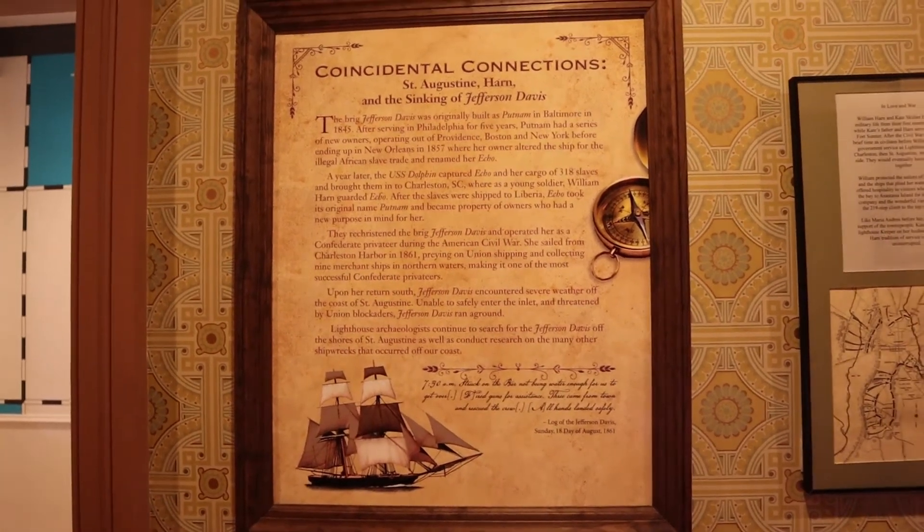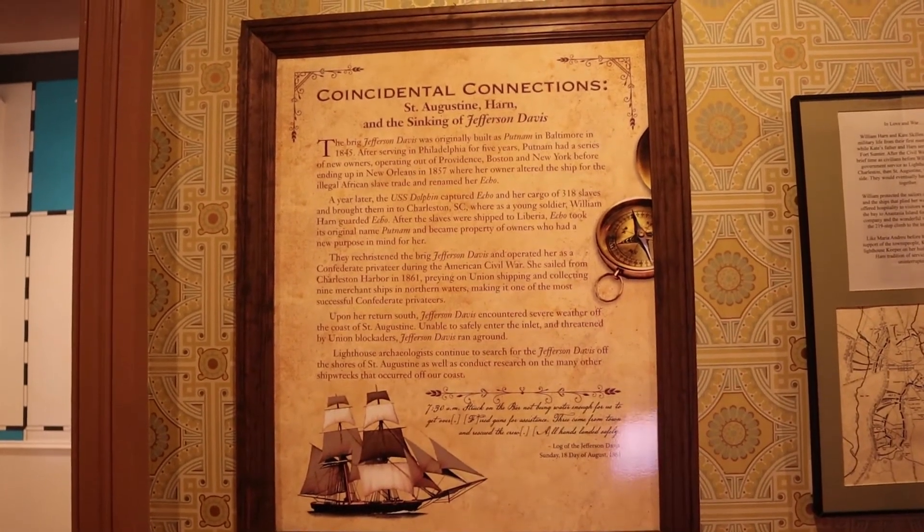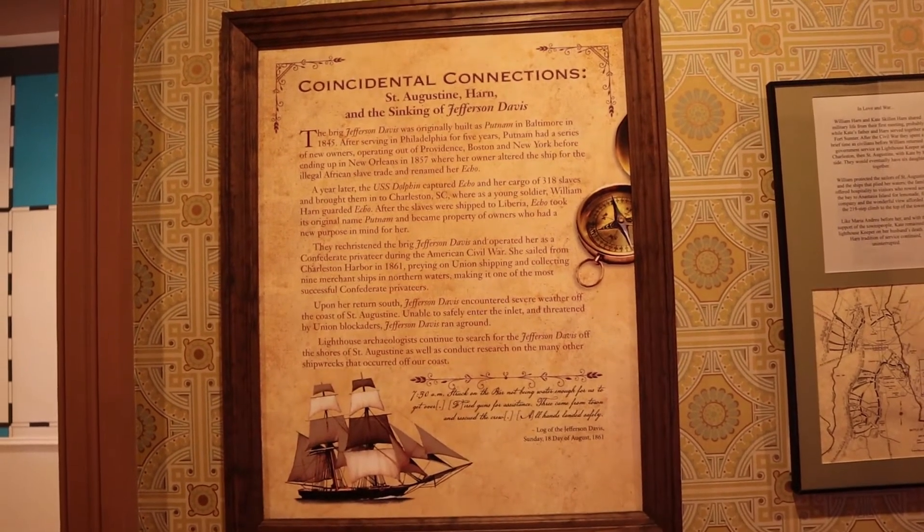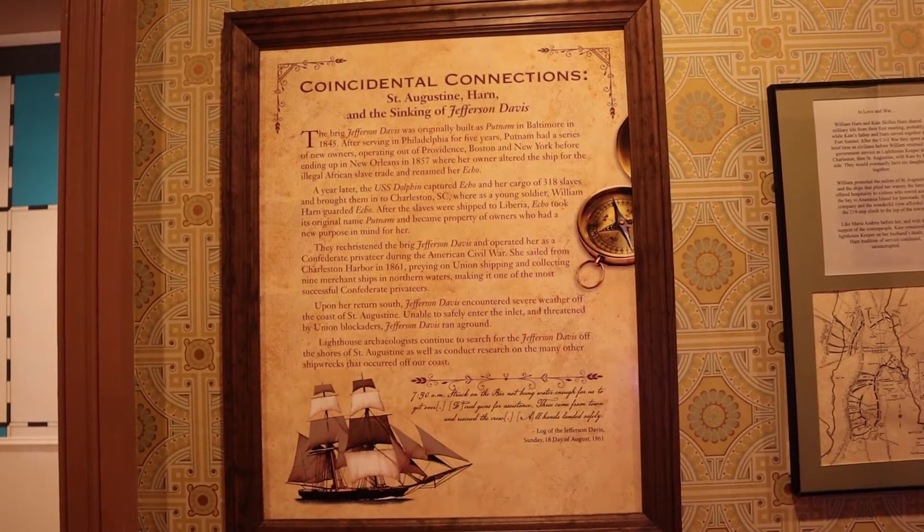This poster tells of the Elfie Jefferson Davis, the Confederate ship that was sunk off the coast of St. Augustine.